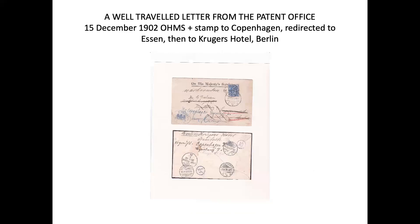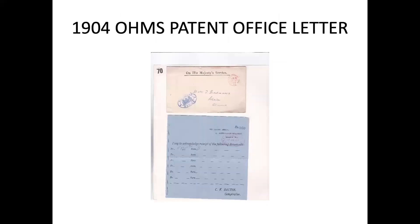Here's a well-travelled letter from the patent office, 1902, on Her Majesty's Service, stamped Copenhagen, redirected to Essen, and then to the Krugers Hotel, Berlin. You can see all the transit marks on the back, but it is from the patent office and has this particular cachet on it. Here's another example of postage from the UK patent office, on Her Majesty's Service — once again it has the cachet, no need for a stamp because it's staying in the UK. Within it is an acknowledgement of receipt of documents, written by the Controller of the UK patent office.